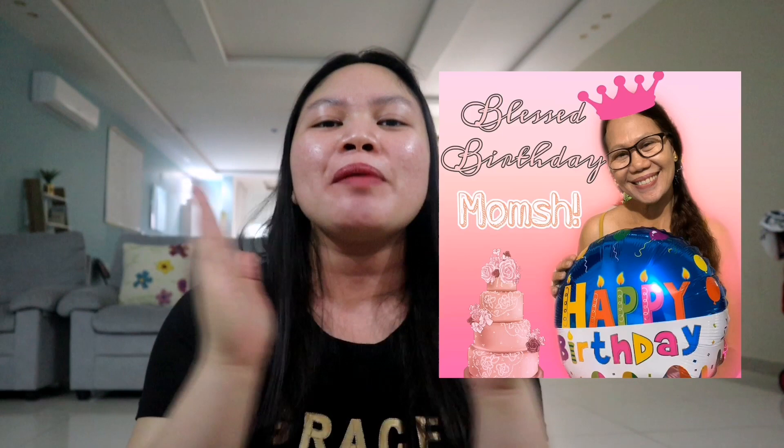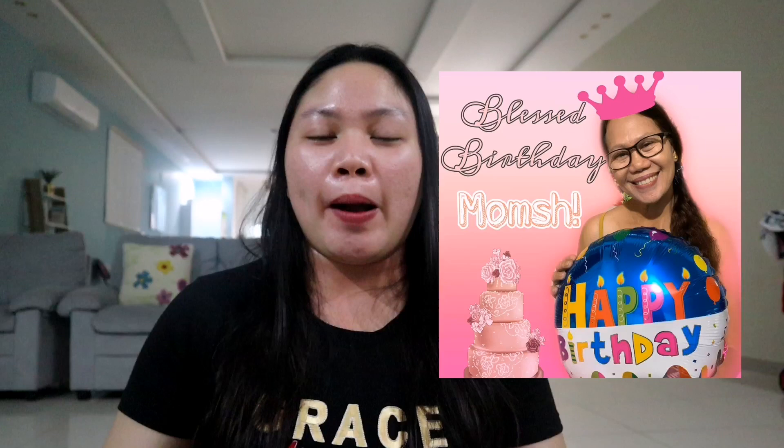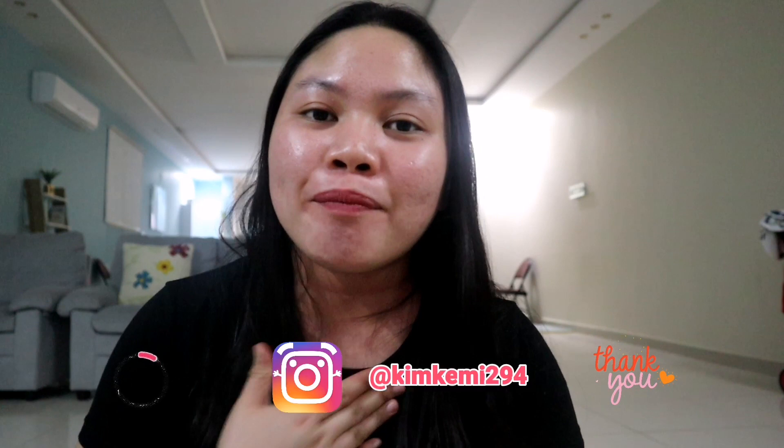If you have questions, please feel free to comment down below. Thank you so much for watching, guys. I'd also like to give a special shout-out to my mother — happy birthday, Mom, I love you! Even though we're far apart, let's always pray and I'll be back very soon. Thank you so much for all your support. If you're new to my channel, I'm Kim, here working in Riyadh, Saudi Arabia. Please consider subscribing. Thank you so much, guys — bye!